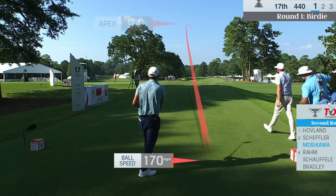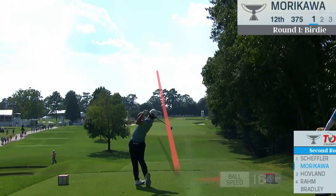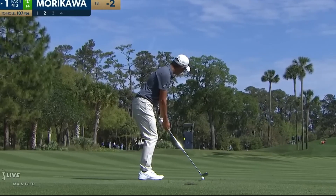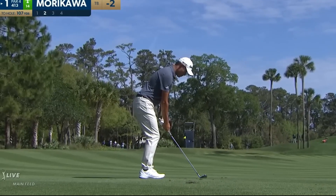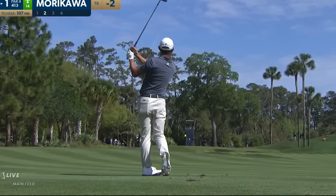He's driven it well pretty much all day, Morikawa. Just going with the three wood here for position — no need to mess around with those bunkers. Top of the flagstick here from 107. Wow, he's as good as anyone on that from 107 yards. Just absolutely taking this flagstick on.